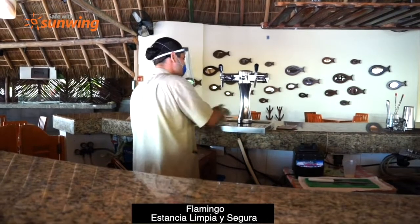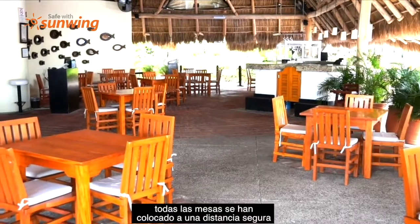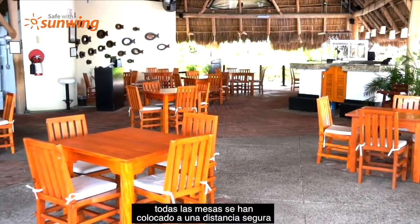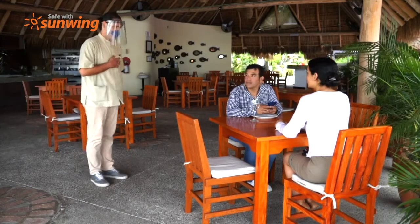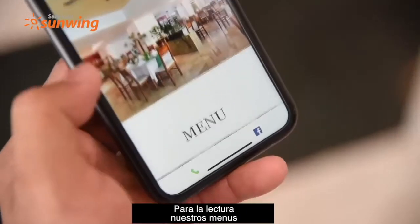Our Flamingo Clean and Safe Stay program extends to all our restaurants. All tables have been placed keeping the safe social distance. We have also implemented QR codes that will serve to display the menus in all our restaurants.